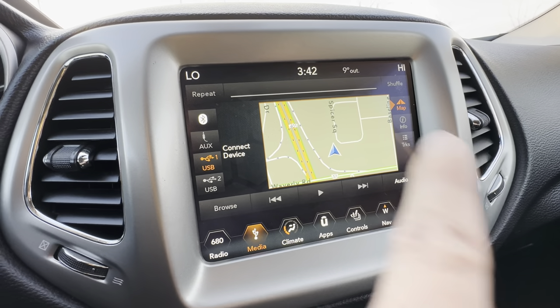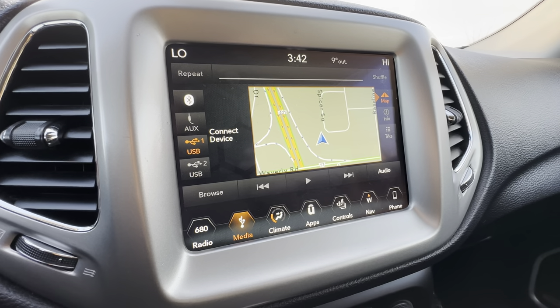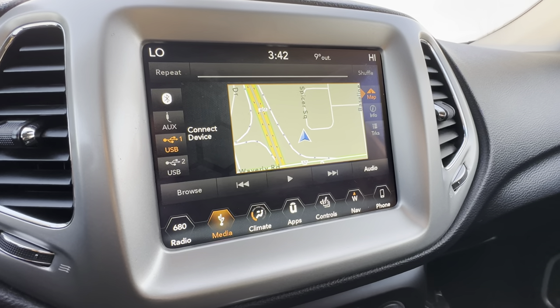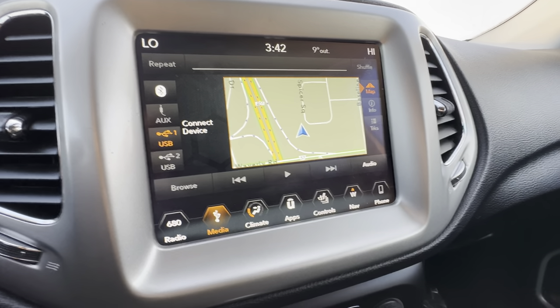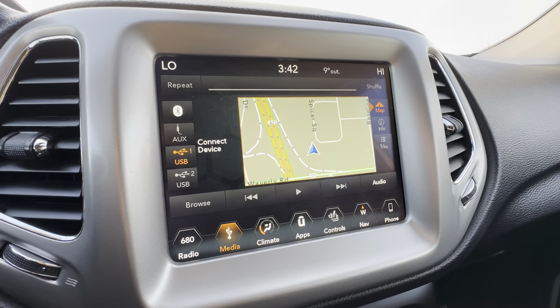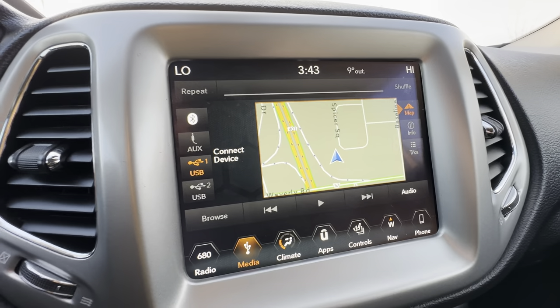The system also has Apple CarPlay and Android Auto. When you plug in your phone, it changes the entire screen to mimic your cell phone, so you can use voice commands to text message and use your digital music and navigation apps like Waze or Apple Maps. That way you can keep your phone out of your hand and avoid distracted driving tickets.